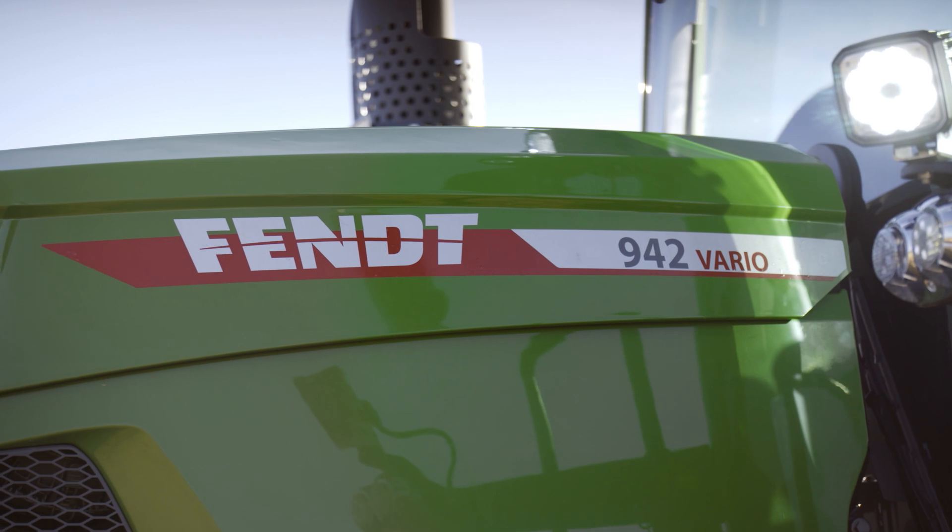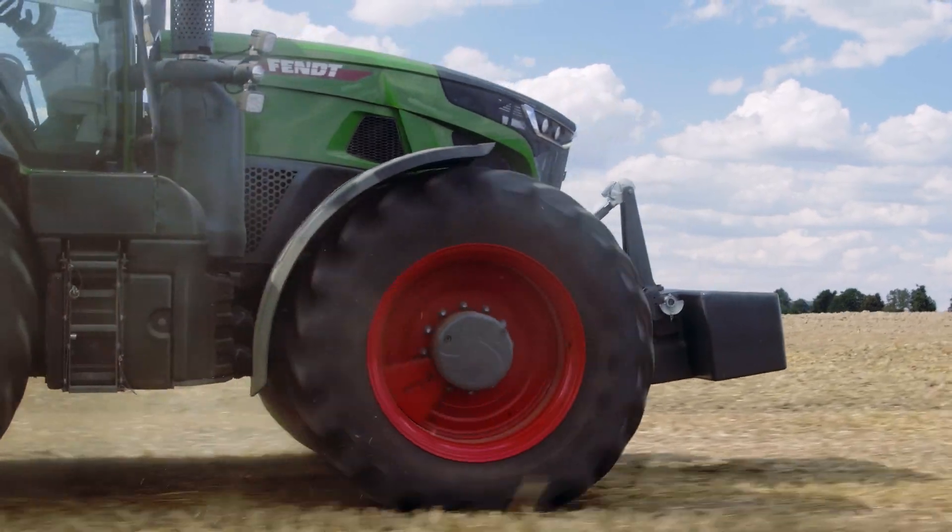The new FENDT 900 VARIO is ready for more. Ready for you. Your smart partner.